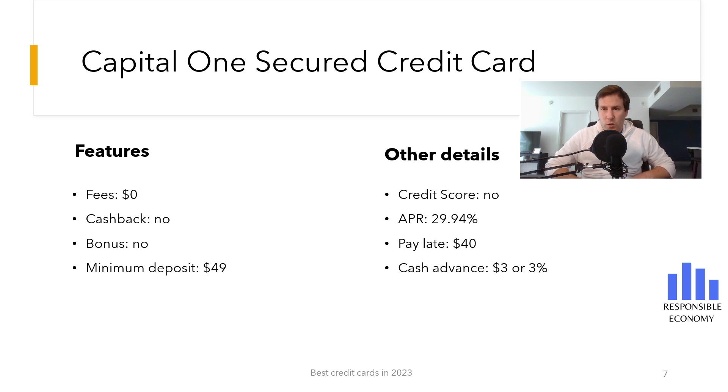One of the best things about Capital One is that if you want a checking account with them later, there are no monthly fees and no direct deposits are necessary. There are other commissions such as a fee of $40 for late payments and another commission of 3% or $3 for each cash advance.